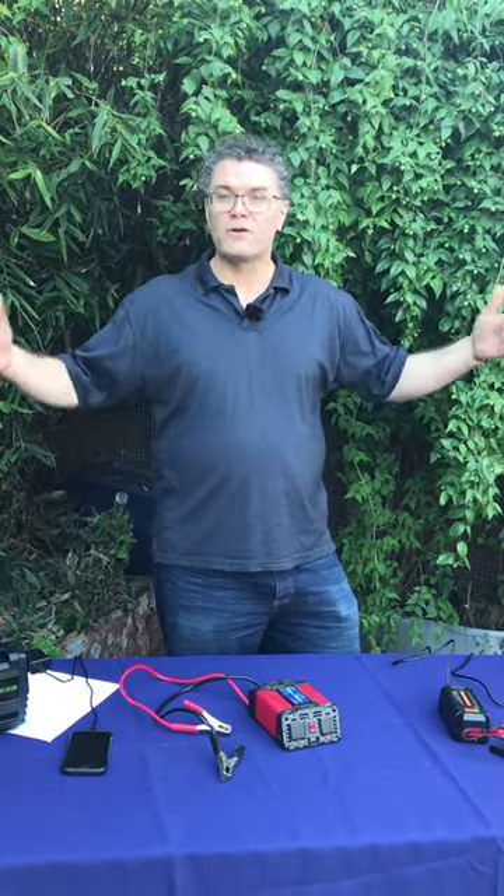Let's do volts times amps equals watts for a refrigerator. A refrigerator is 115 volts because you plug it into the wall — we have alternating current. It's maybe running on 6 or 7 amps, and that's about 750 watts. A bigger refrigerator is going to be pushing a lot more power through it.